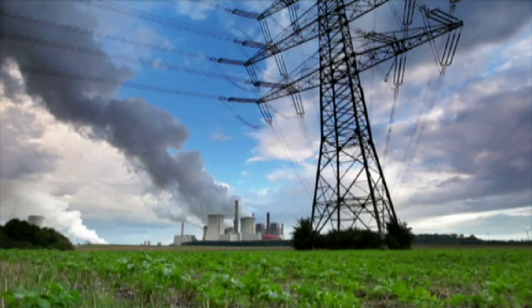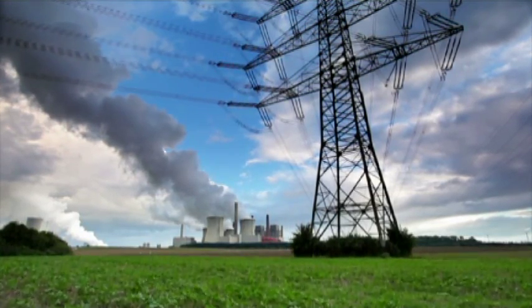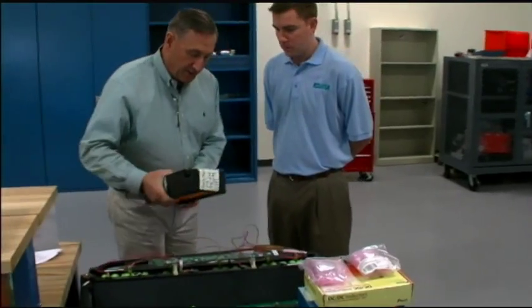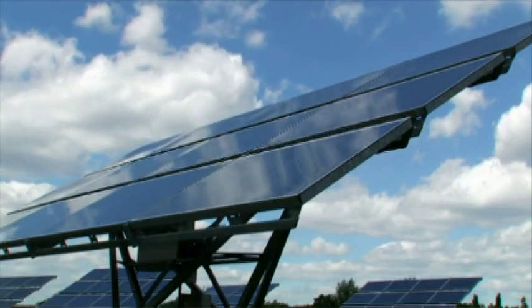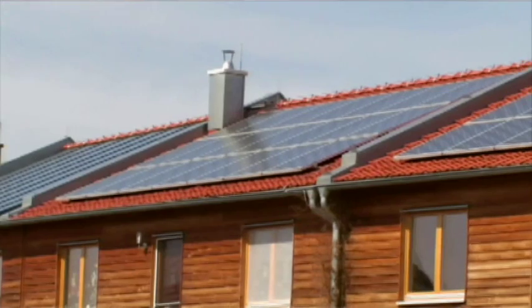Today, on the grid, when electricity is created, it has to be used instantaneously. There's no place to store it if there's not enough users and too much production, so it's wasted energy. Batteries allow you to store that energy. In the case of a solar array, if a cloud goes over and the solar array is not producing electricity, the batteries can provide and make up that electricity for the time frame that the cloud is going over.